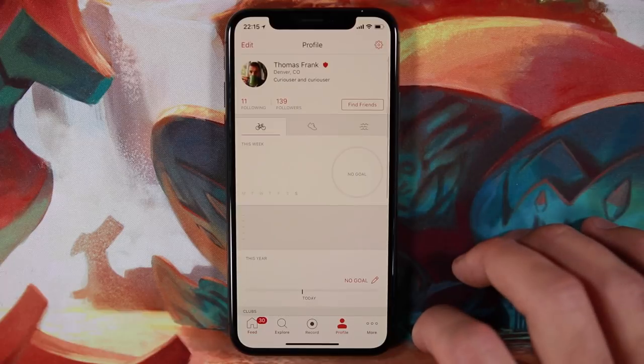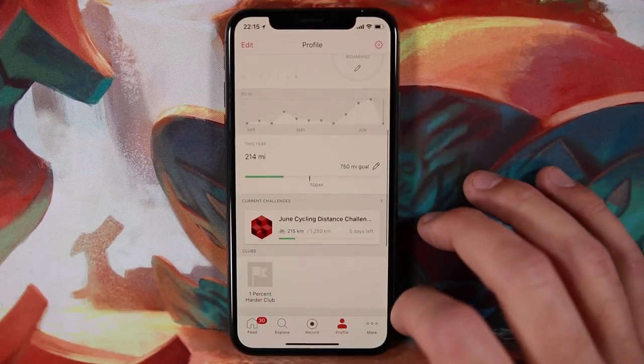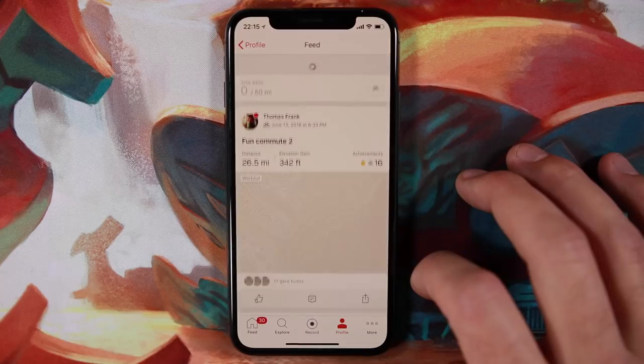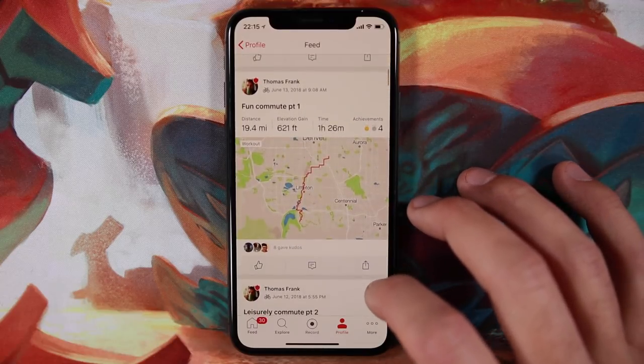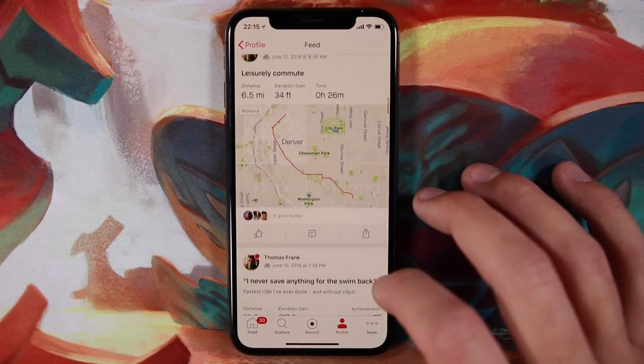Next up is Strava, an amazing app for cyclists and runners who want to track their stats and improve over time. I'm a cyclist, and my current summer goal is to cycle 50 miles every week. I bring my phone on each ride — Strava shows a map view of your route, lets you pre-build routes for directions, and gives you tons of stats including average speed, distance traveled, and elevation change.